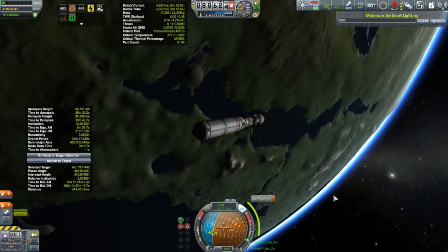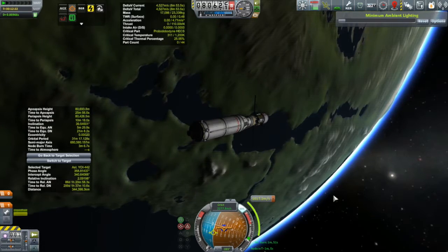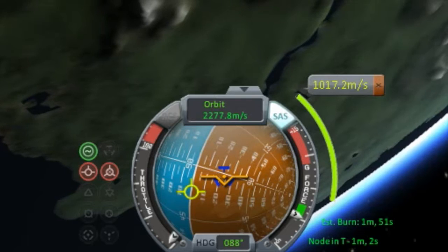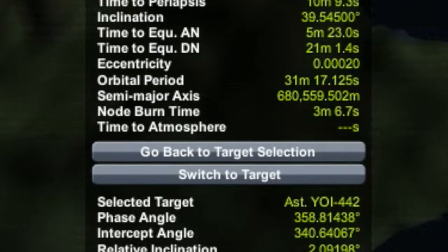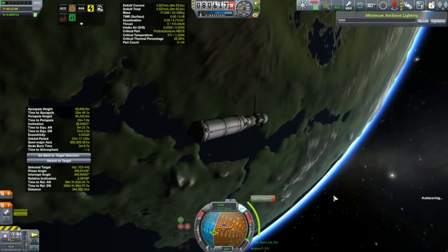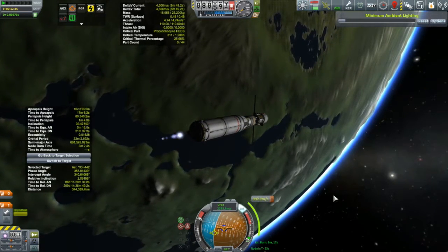Let's get out to close to our burn. The NAV ball decided to lie to me on this one — it's telling me my estimated burn time is 1 minute and 51 seconds. Kerbal Engineer meanwhile is telling me it's 3 minutes and 6 seconds, which actually turned out to be closer to being right, because as soon as the burn started the NAV ball went, oh, did I mean 1 minute 51 seconds? No, I meant really around 3 minutes and 20 seconds. Thanks for that.